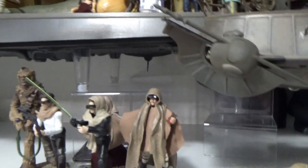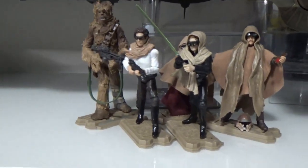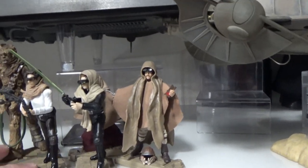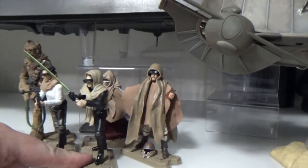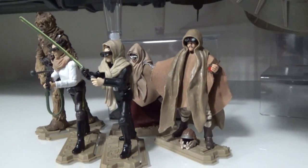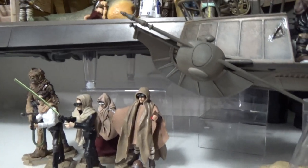Here's my desert sandstorm crew. A couple of these came out in the Legacy Collection — Han, Chewie, and Luke too, actually, they were all in the Legacy Collection. And then the Leia and the Lando came out in the Vintage Collection back in 2011 when the Blu-rays came out.